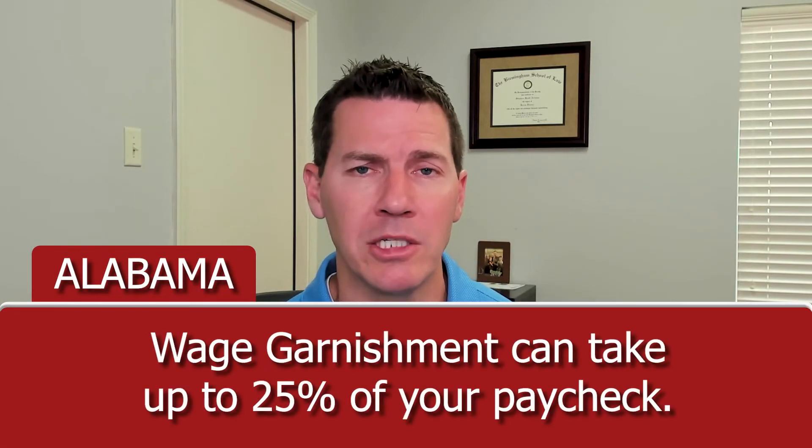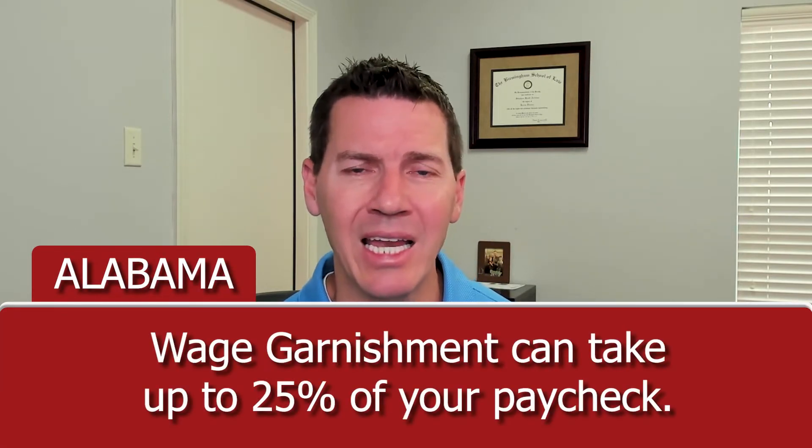In Alabama, a wage garnishment can take up to 25% of your paycheck. When money's tight and we're struggling to pay the bills, the car payment, the mortgage, or the rent, having a 25% reduction in your pay is a crisis. So knowing that there are options to stop a wage garnishment fast is important.